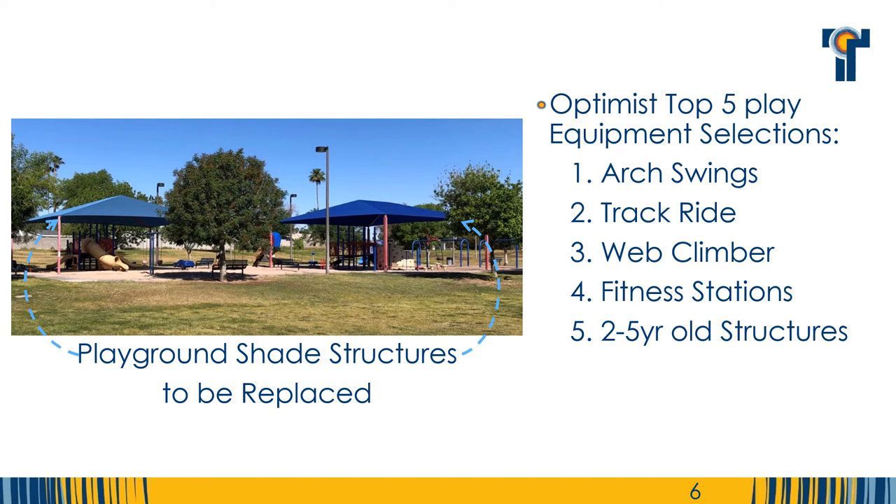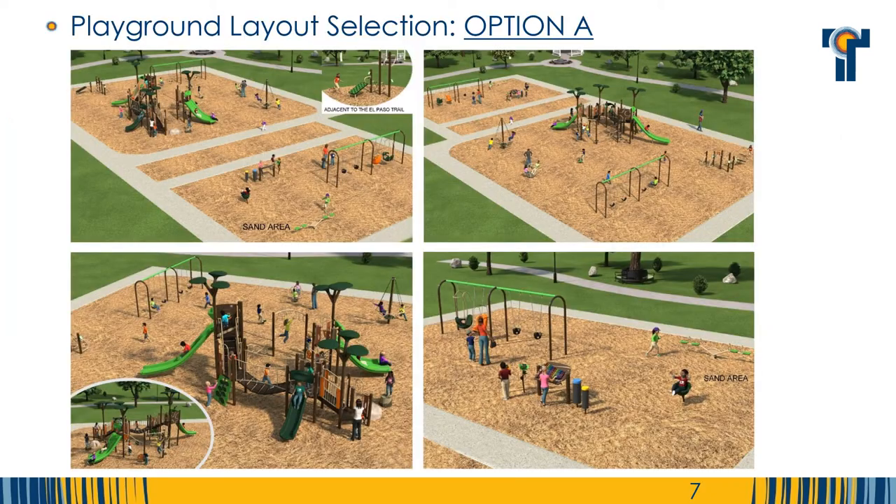Additionally, the existing playground shade structures will be replaced. Residents have selected a nature theme for the playground area. The next four slides will exhibit a variety of playground equipment styles and layouts for selection. The top choice with the most votes will be a close representation of the final playground to be installed. Note that in every option, the fitness station will be located along the El Paso path.